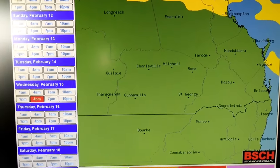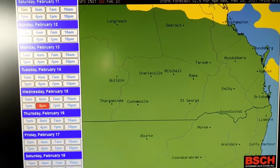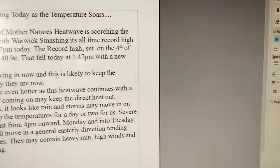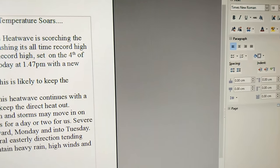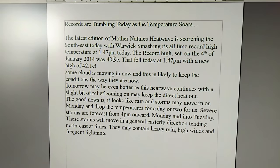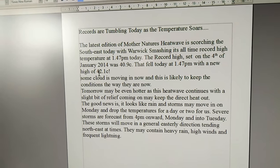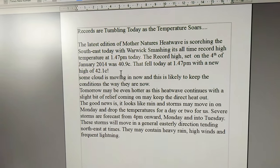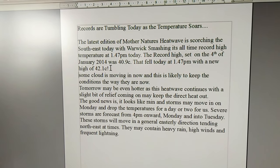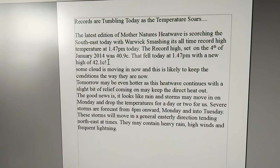Today the temperature broke the record held on the 4th of January 2014, when the temperature was 40.9°C. We broke it today at 1:47 with 42.1°C. I'll post this text up with it anyway. Enjoy people, have a good time, stay out of the heat, and I'll talk to you tomorrow. See ya.